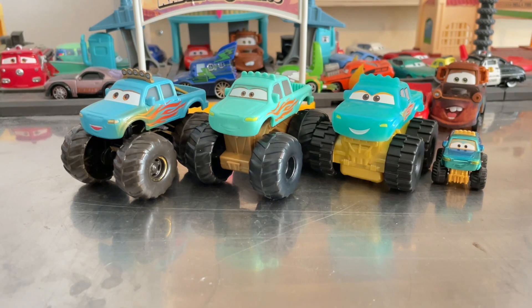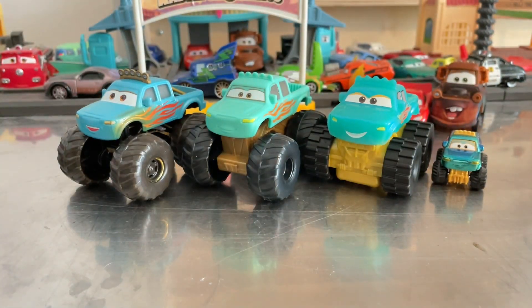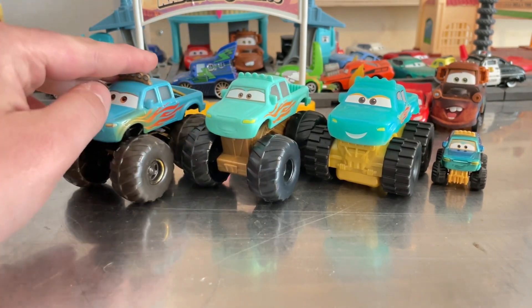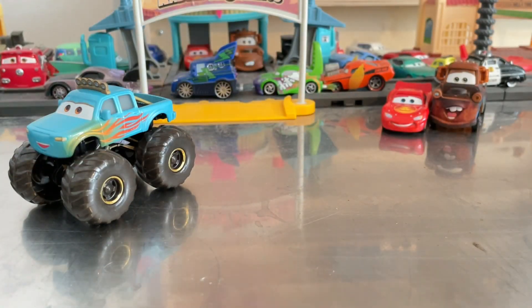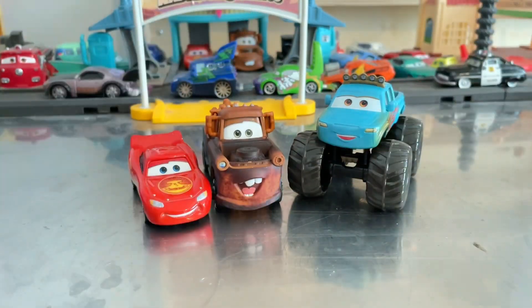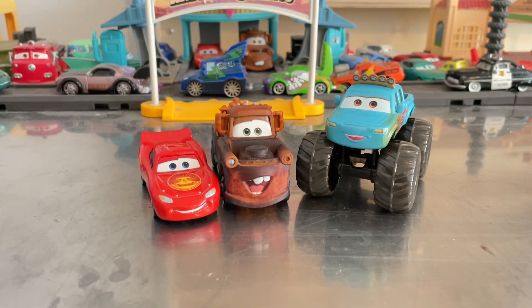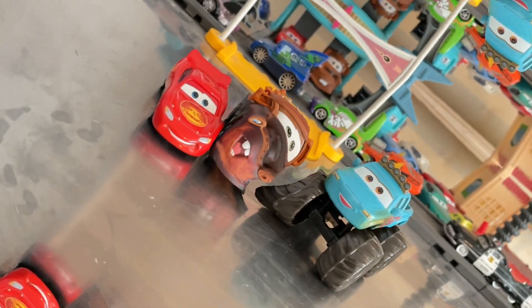Let me know in the comment section below which Ivy is your favorite — the 1:55 scale one, playset, Happy Meal, or Mini Racer. I have to go with the 1:55 scale because it's so exciting to see Ivy this year and she's accurate to Cars on the Road. But what is yours? That'll do it for today's review on the Ivy 3-pack. I hope you're enjoying today's review — see you next time, goodbye!